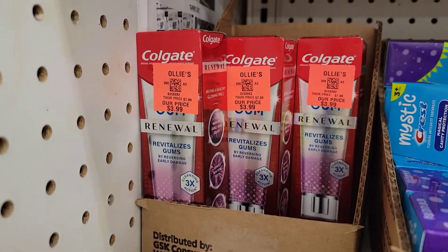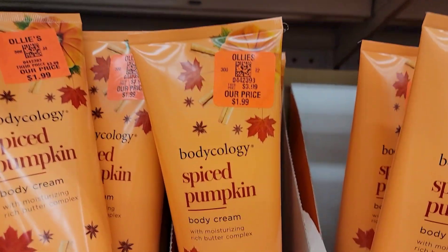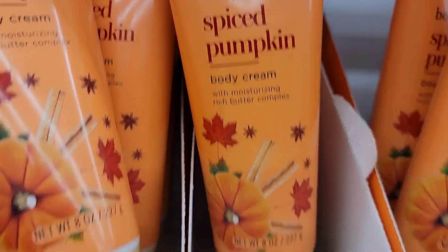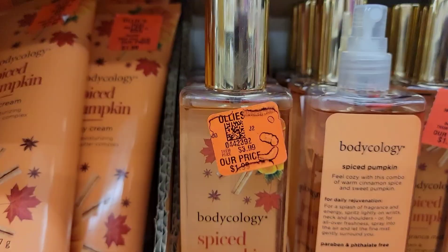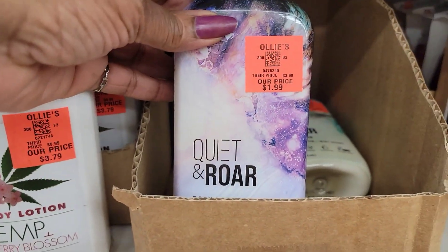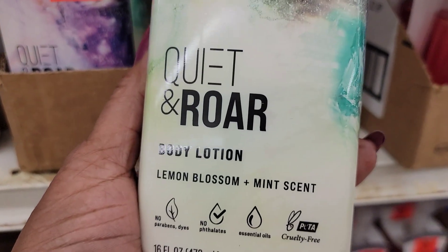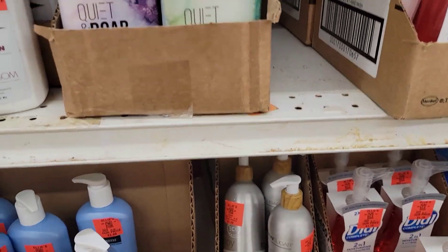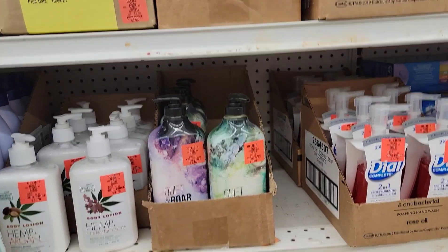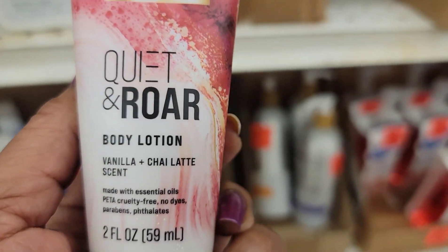There's Colgate revitalizing toothpaste that I've been waiting to come to the Dollar Tree, but at $3.99 here I'm not paying that. They've got plenty of the Bodycology spice pumpkin body cream for $1.99 and the spice pumpkin fragrance for $1.99. I don't like the pumpkin though. They have the Quiet and Roar for $1.99 in lavender and spirulina, and a lemon blossom and mint scent body lotion for $1.99. They also have a little pocketbook limited edition Quiet and Roar vanilla and chai latte scent for 99 cents — that's cute.